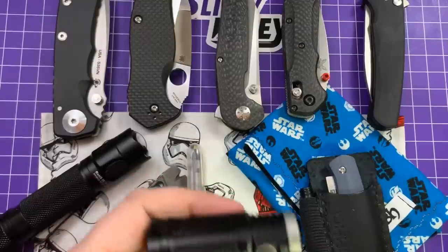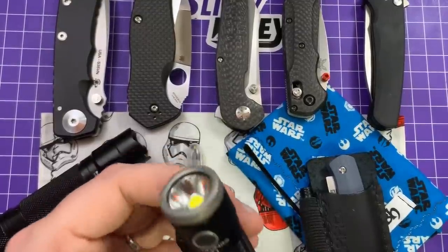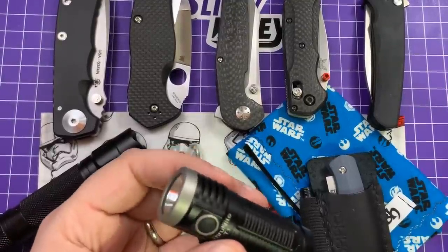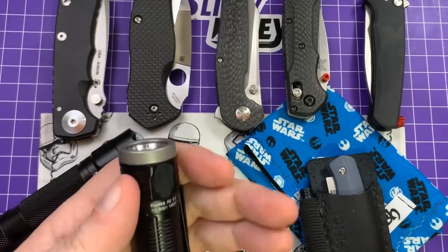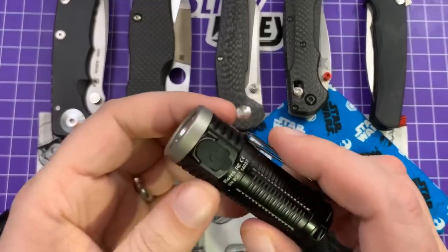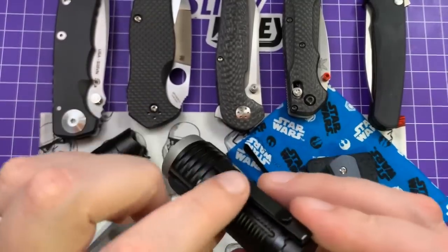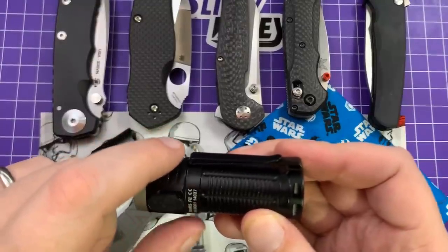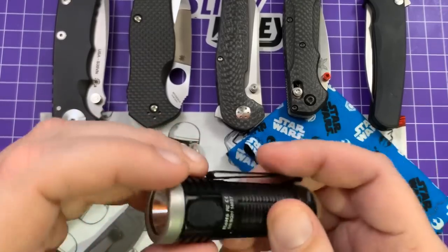I think the one I probably carried the most is the ThruNite T1, just because the size is a little smaller. It does have more features than the other one you're going to see. This is about $40 and it is 1,500 lumens, with a rechargeable battery. You can charge it through USB or through a separate battery charger. It does mount on the bill of a hat — I've used that a couple times. It's nice to have a hands-free thing attached to the bill of a baseball cap.